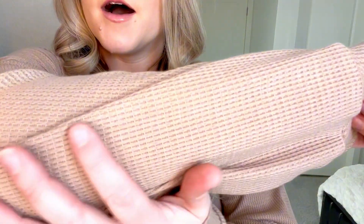Hi guys, this is the Waffle Knit Lounge Set. This thing is really comfy. I love it — it's got that waffle knit texture. I got — I forgot what color — but it's like a lighter brown.